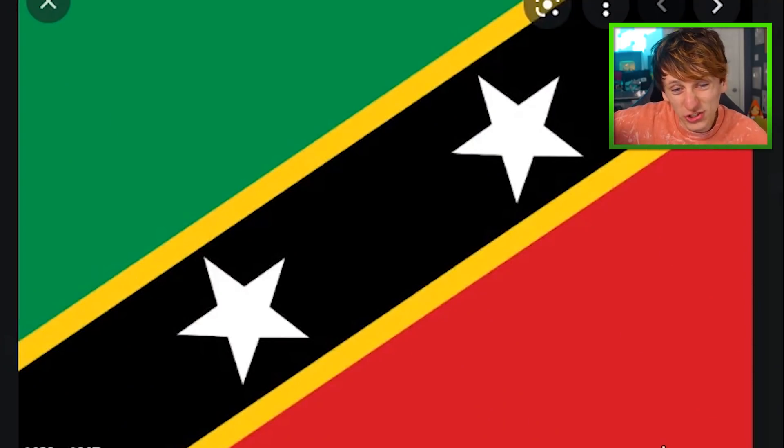St. Kitts and Nevis flag. We'll say that's Kitts and that's Nevis. And Nevis is the taller one because of Ben Nevis, which is a tall mountain in Scotland.